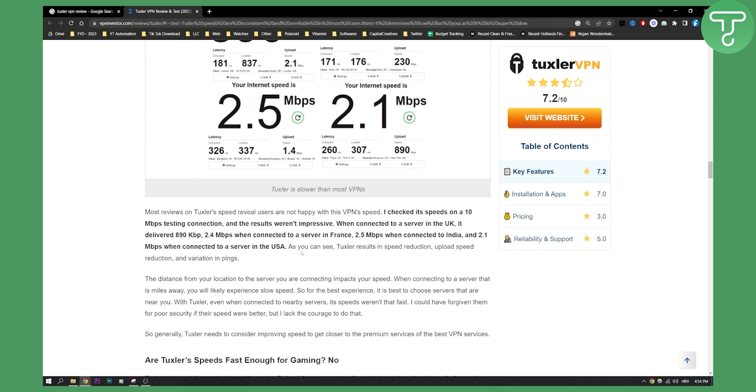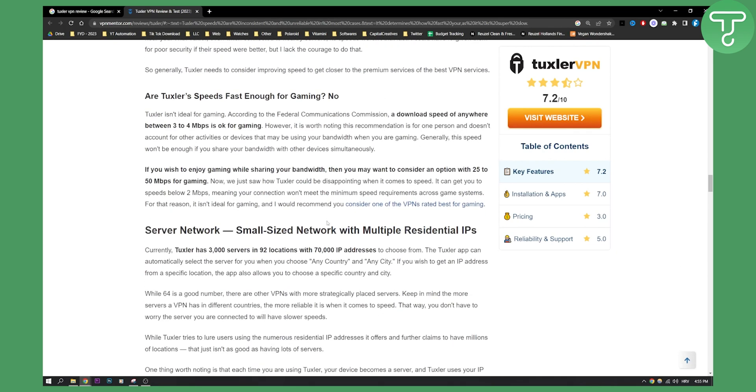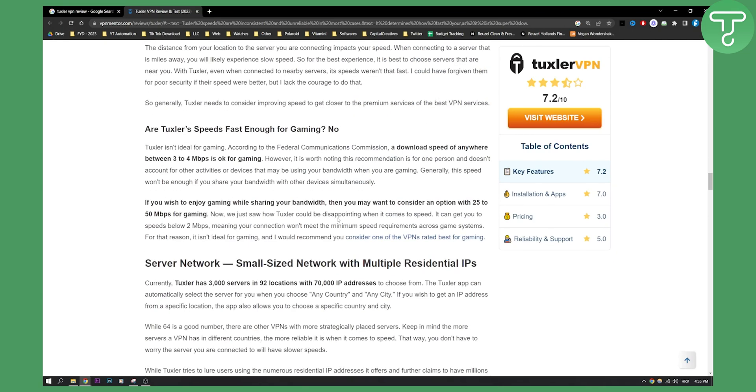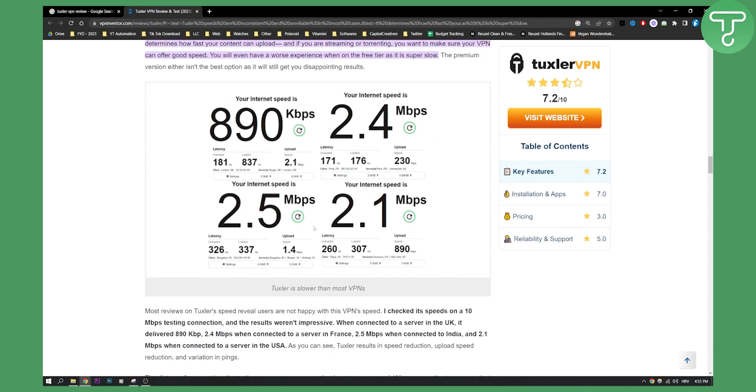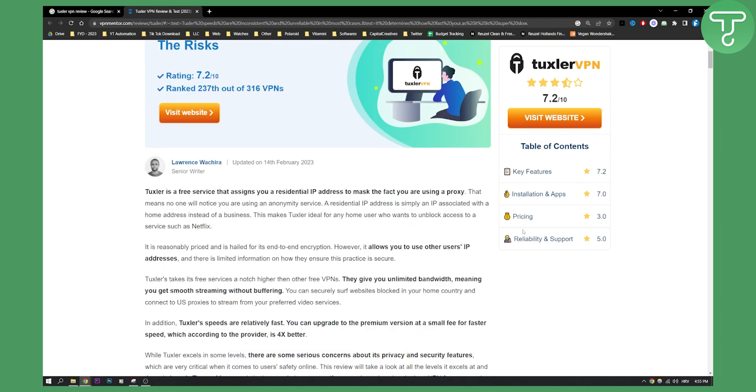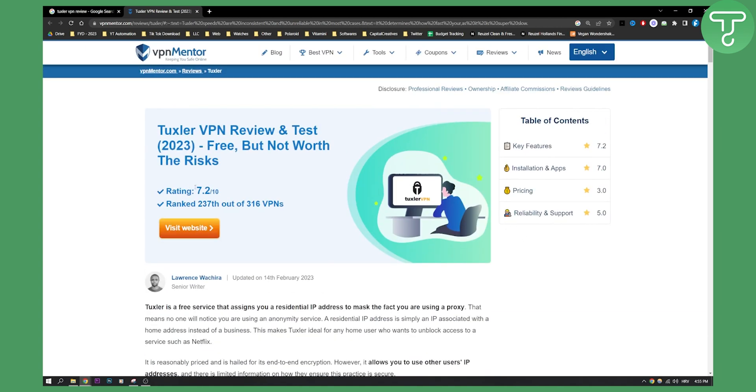Tuxler speeds are not enough for gaming because they're so slow, and I wouldn't even say they're enough for Netflix, but you can try it yourself and see. Overall, I would give this probably a 3 out of 10 rating because of the speeds, not 7.2 out of 10. If you want to use this VPN, comment down below with your experiences so others watching can see if it's worth it. I personally think there are many better VPNs out there.